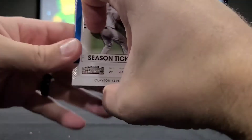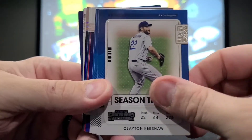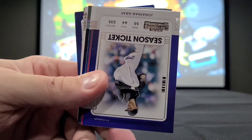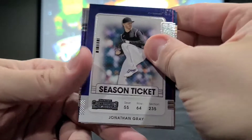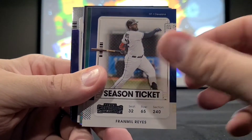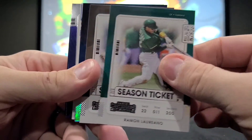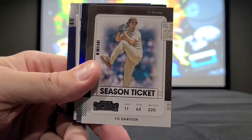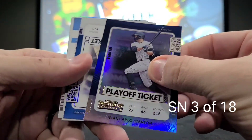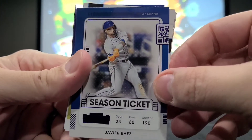All right, so we got just the base season tickets there with Clayton Kershaw, Max Scherzer, Mookie Betts, Jonathan Gray, Bryce Harper, Franmil Reyes, Ramon Laureano, Yu Darvish, Giancarlo Stanton, and another Javier Baez — which we got last time.